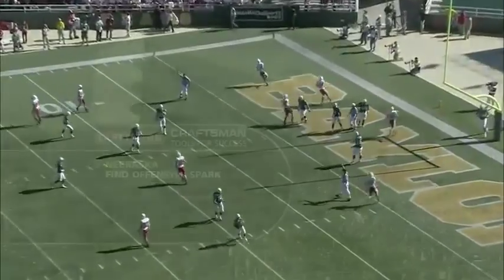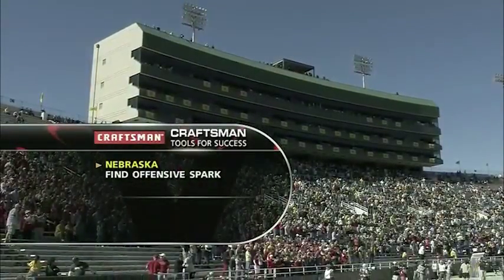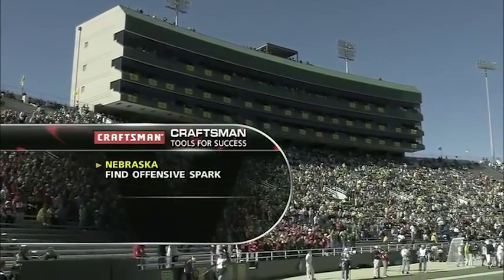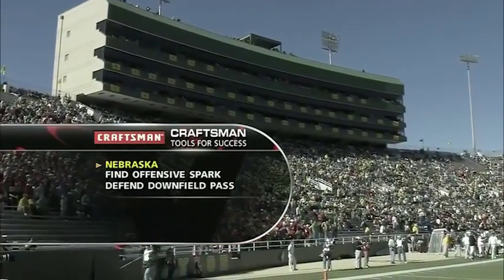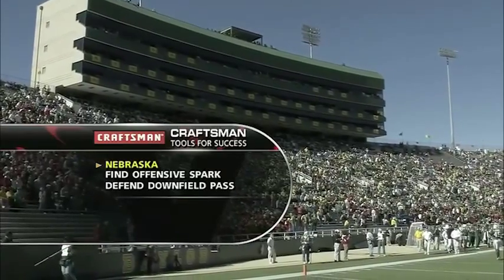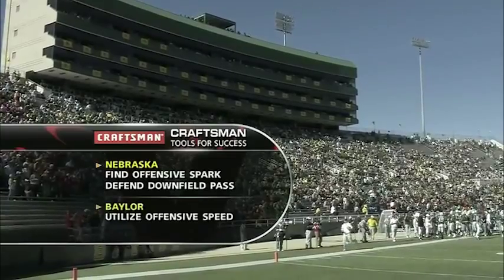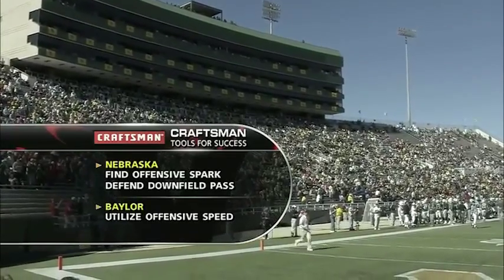Let's take a look at today's Craftsman Tools for Success. Starting with Nebraska, they have to find something to spark them offensively. We talked about quarterback Cody Green — we'll see if that is the answer. Defensively, Nebraska has to defend the pass downfield. That's been their nemesis. They're great everywhere else, but downfield throws is a problem.